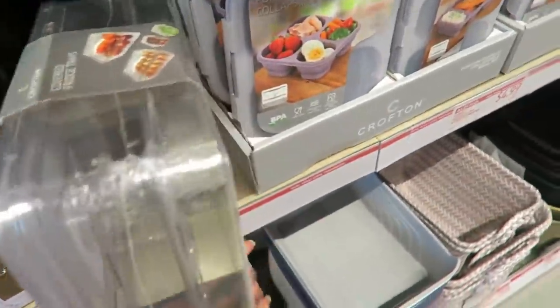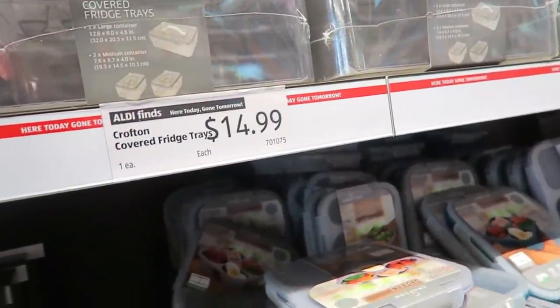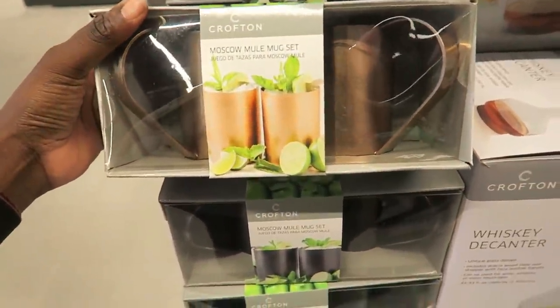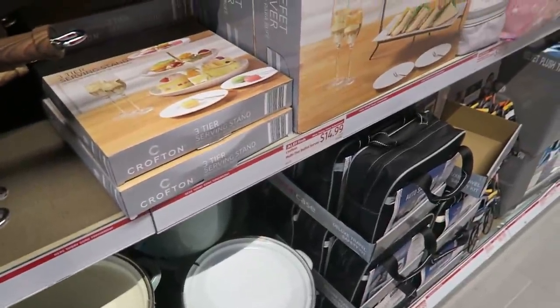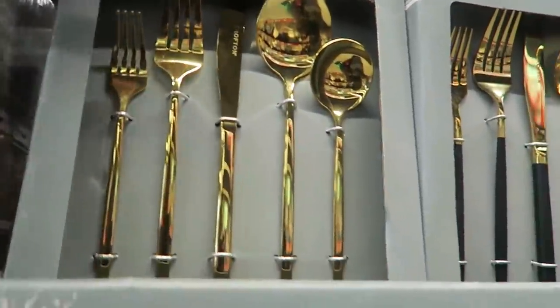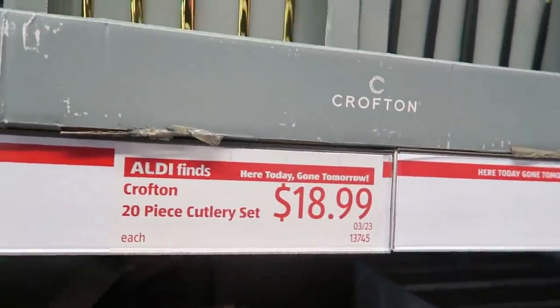They're $14.99 and it comes with three large trays and covers for them, which is nice. These are nice Moscow mule copper drinks, and then this whiskey decanter is nice. I found it — do you want to see what it is? Look at this. Are these not the most gorgeous flatware? Gold, $18.99 for a 20-piece set.